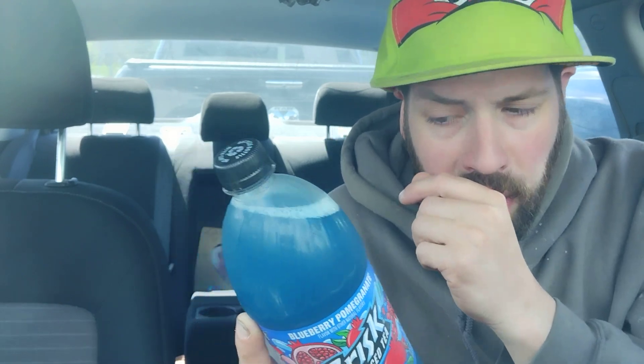About three servings per container, serving size is 12 fluid ounces. I'm going to go per container because I'm going to enjoy the whole thing. Calories per container: 180. Total fat: zero. Sodium: 340 milligrams. Total carbs: 46 grams. Total sugars: 46 grams, which includes 46 grams of added sugars — 91 percent of your daily sugar intake.